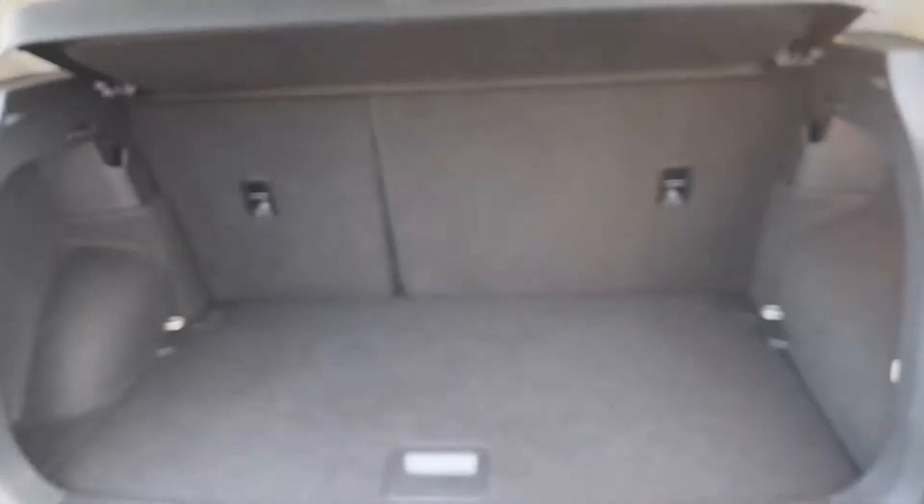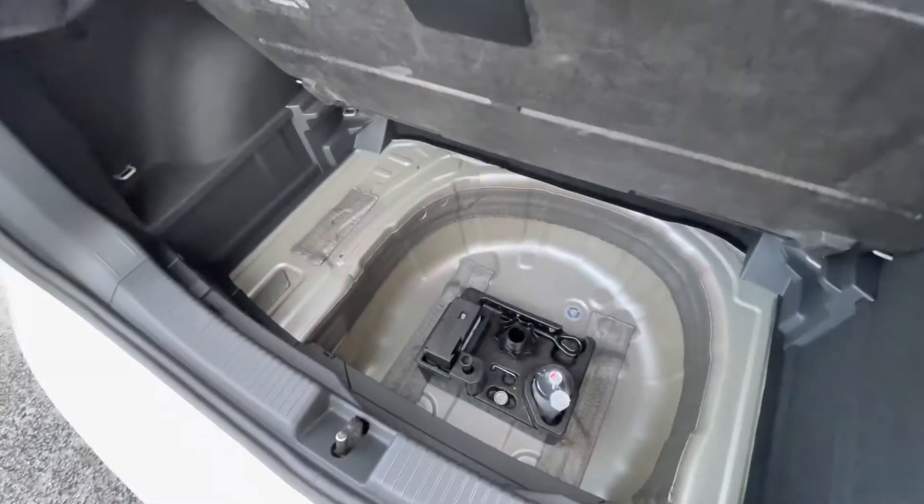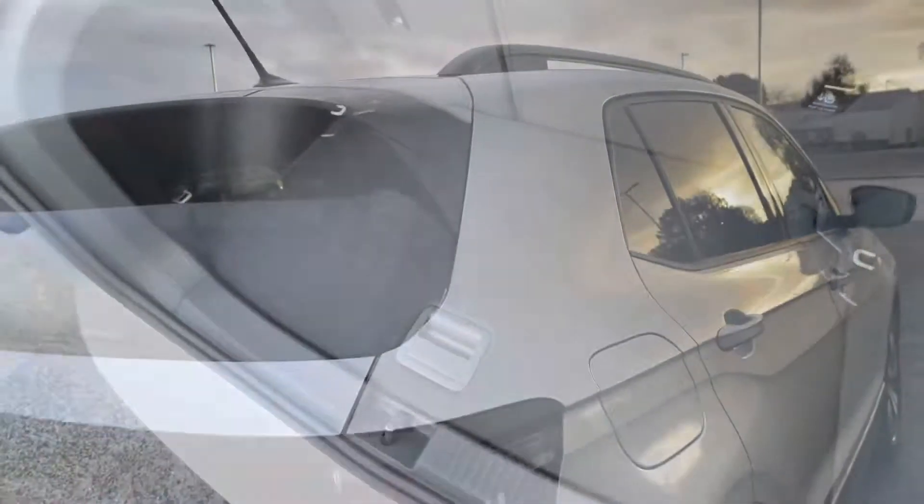Here in the boot of the car you'll see we gain access to a fairly spacious boot size, big enough to fit a weekly shop inside, with additional storage space and height underneath there for a spare wheel as well.